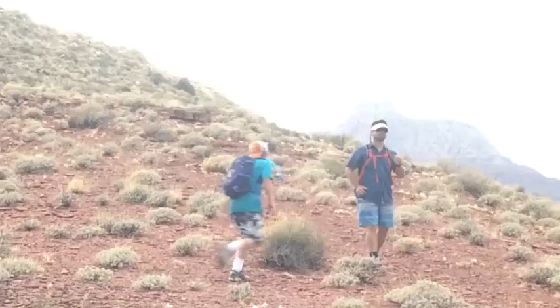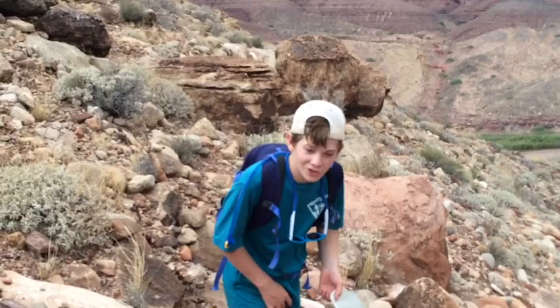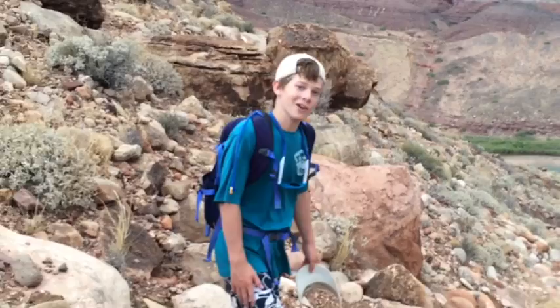If you ever run out of leaf cutters, there's another source of protein. Those tourists up there — they're packed with it. This here seems to be exotic grass. Yummy! Some survivalists may tell you you need to cook your food, but it's always optional and uncooked meat is highly nutritional.